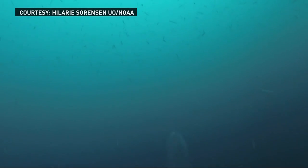Oregon State University researcher Jennifer Fisher and her colleague shot video of the creatures last month. They hooked up a GoPro camera to a net, sent it down in the water, and were just dumbfounded at how many organisms there were.